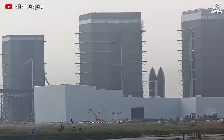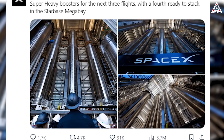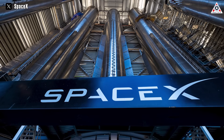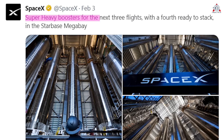SpaceX, led by Elon Musk, has once again demonstrated its eagerness to launch the Starship, the most powerful rocket ever built, this month. The company released a photo of the Starbase Megabay where four super-heavy boosters appear to be prepared for launch. This marks the first time in history that the Megabay houses B-10, B-11, B-12, and B-13 — super-heavy boosters for the next three flights with a fourth ready to stack, SpaceX wrote in the post.